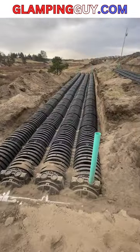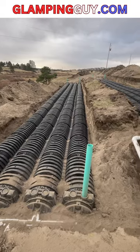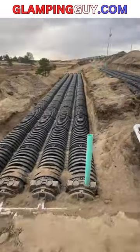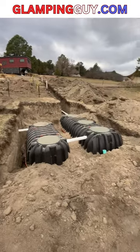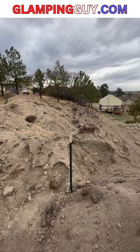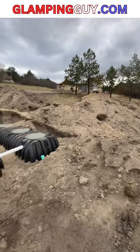Check this out. This is leach field number two, this is leach field number one, and all of this will be covered up on Wednesday, just in time for our summer glamping season.